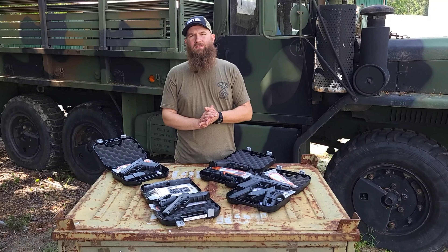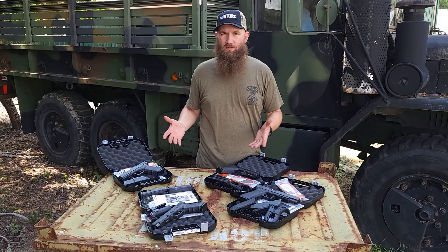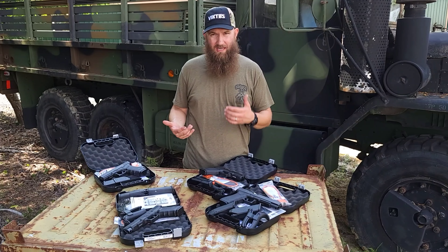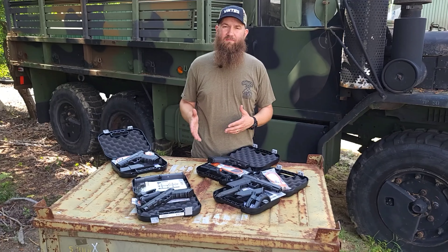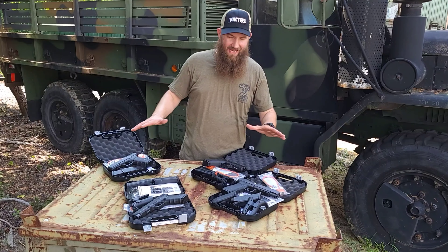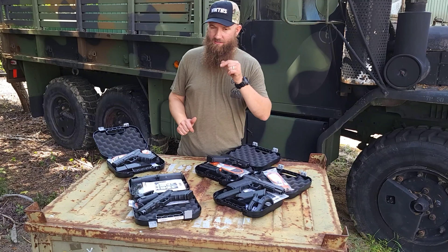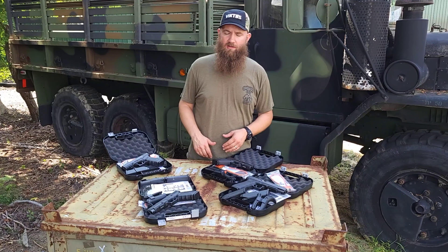Hey guys, welcome back to Atlantic Firearms. It's Matt here today at the table, taking a look at a handful of guns just pulled off a new shipment of Glocks that just came in. This is not every model we received, but a sparse selection. First thing: not a single nine millimeter on this table. There are some nine millimeters available in stock — check them out on the website — but none of these here are nines.